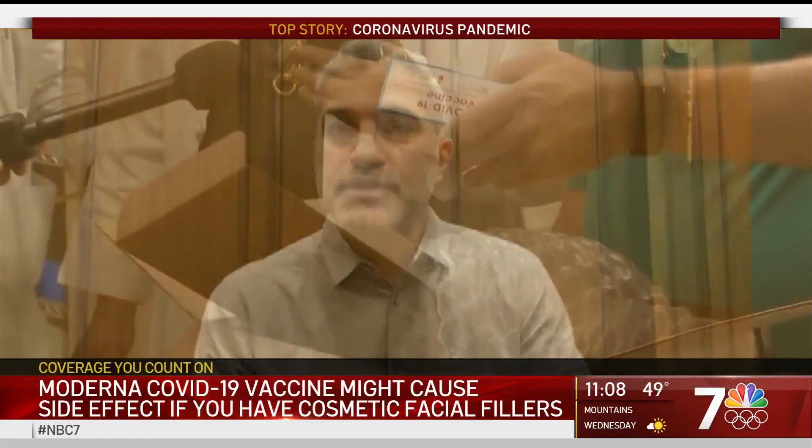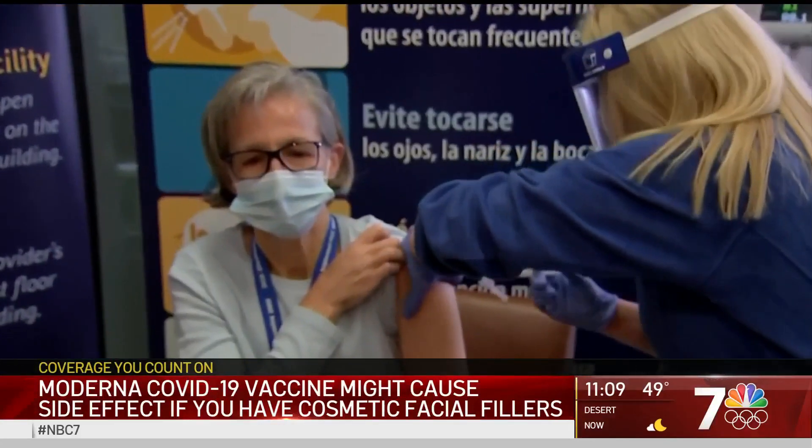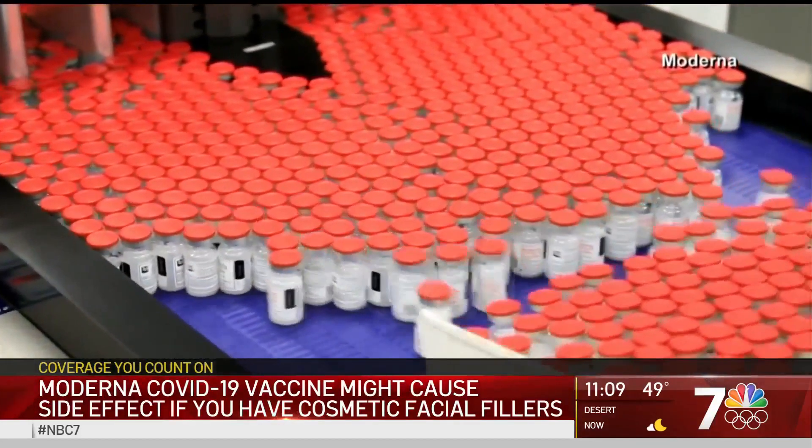Still, he says, if anyone gets a severe anaphylactic reaction, they should go to the ER immediately for help. I'm Mari Payton, NBC7.